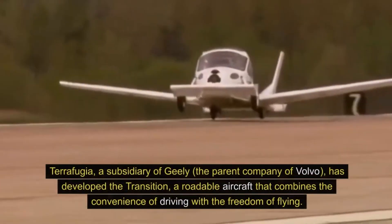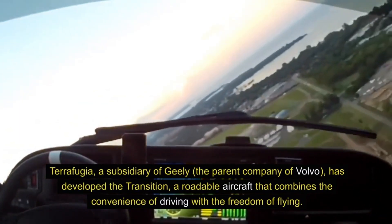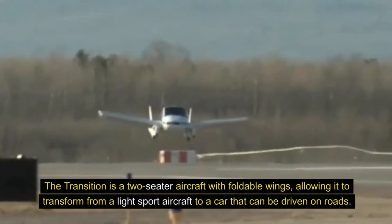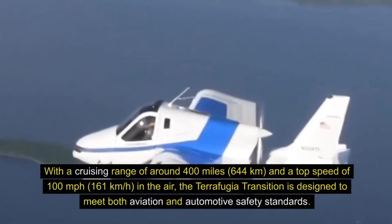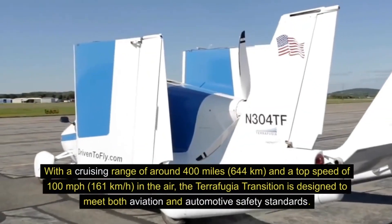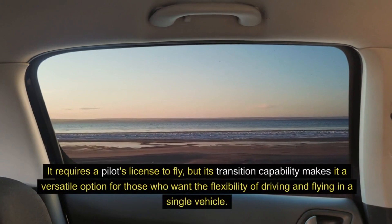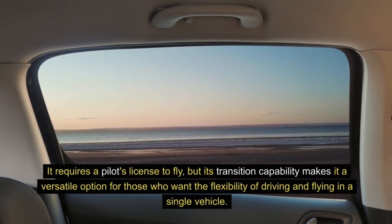2. Terafugia Transition. Terafugia, a subsidiary of Geely — the parent company of Volvo — has developed the Transition, a roadable aircraft that combines the convenience of driving with the freedom of flying. The Transition is a two-seater aircraft with foldable wings, allowing it to transform from a light sport aircraft to a car that can be driven on roads. With a cruising range of around 400 miles (644 kilometers) and a top speed of 100 miles per hour (161 kilometers per hour) in the air, the Terafugia Transition is designed to meet both aviation and automotive safety standards. It requires a pilot's license to fly, but its transition capability makes it a versatile option for those who want the flexibility of driving and flying in a single vehicle.